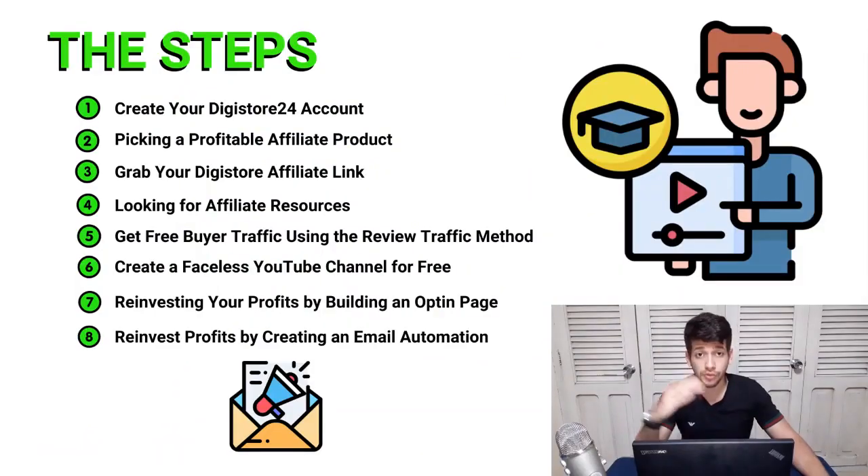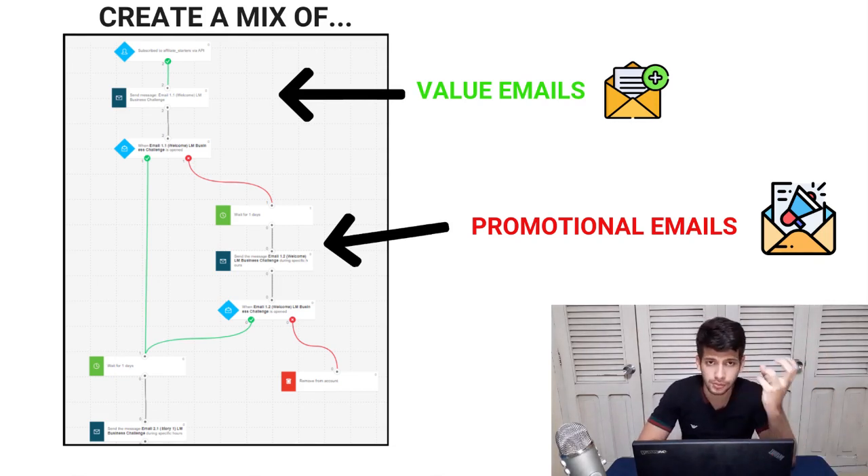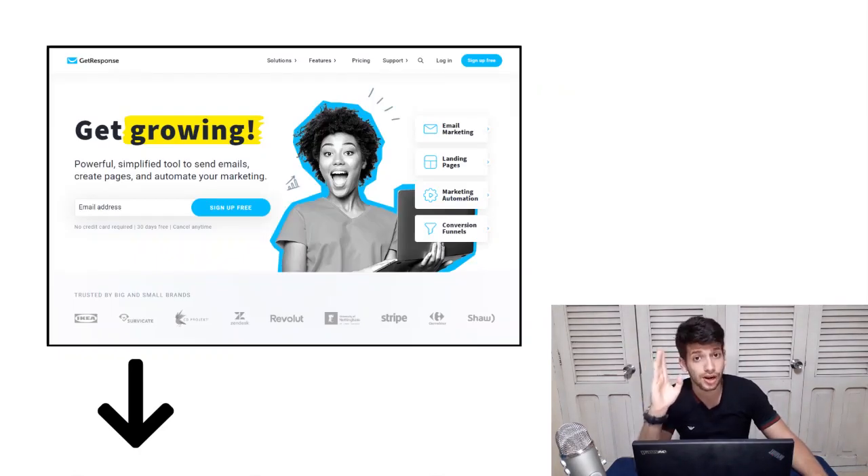Step eight is reinvesting your profits to build an email automation. If you don't invest in email marketing as an affiliate marketer, you won't make as much money as possible. Build an email sequence — a mix of emails talking about the benefits of bitcoin and cryptocurrency, your story, helpful videos, quotes, and news about the topic. Combine that with promotional emails using the email swipes the vendor already provides in the affiliate support page. The best software for this is GetResponse — there's a free tutorial in the description.